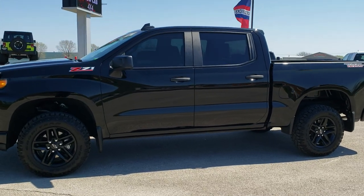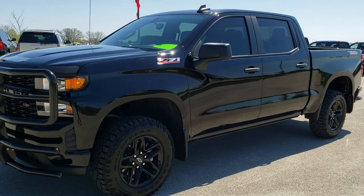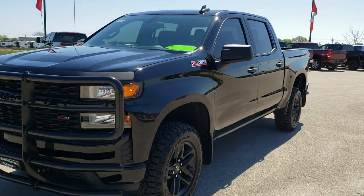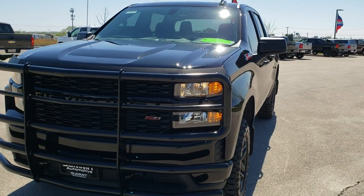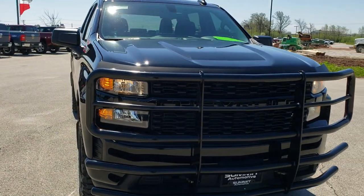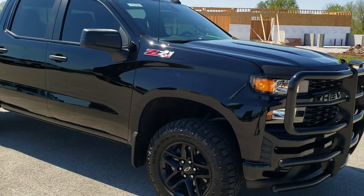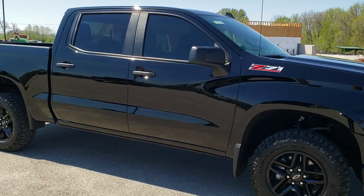This is stock number 20T123A. We are here at Summit Automotive in Fond du Lac, Wisconsin, your new and used truck headquarters. Today we are checking out this super clean 2019 Chevy Silverado 1500 Crew Cab Short Box Custom with the Trail Boss Package.